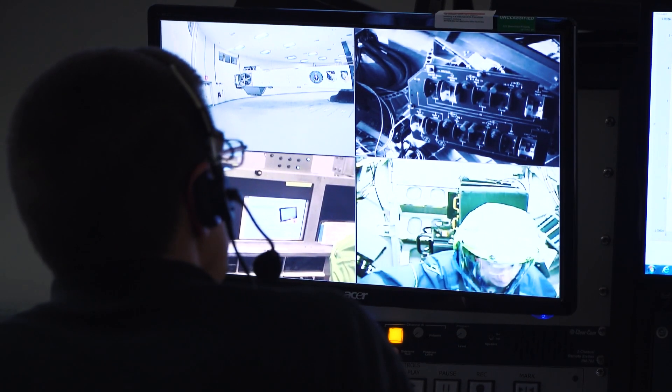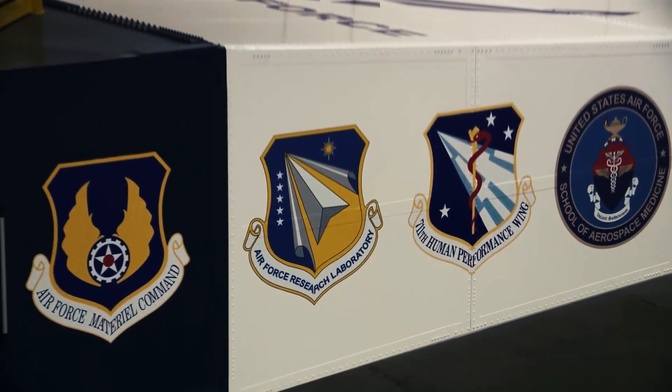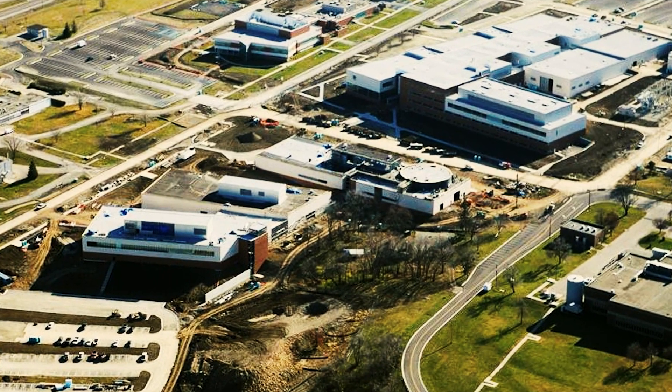About 18 months before the SpaceX Crew Dragon launch, the Air Force Research Laboratory hosted astronauts Behnken and Hurley at testing facilities in its 711th Human Performance Wing, located at Wright-Patterson Air Force Base in Dayton, Ohio.